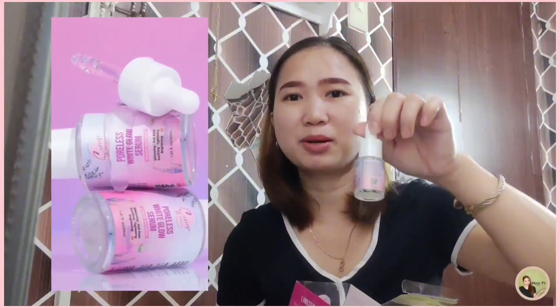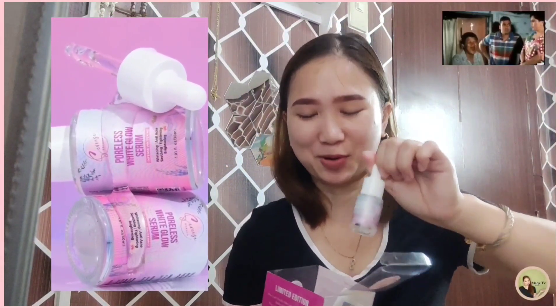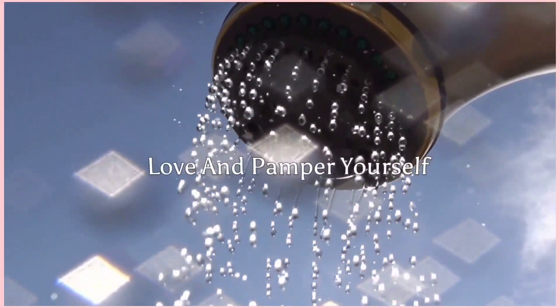The contents of this product — let me show you — it has the Intense Whitening, the Poreless White Glow Serum, and Whitening Milk Soap. The serum is really beautiful and I've been using this milk soap for body and face. Love and pamper yourself with Siris Beauty. With whitening milk soap for face and body. My shower routine featuring Siris Beauty products.